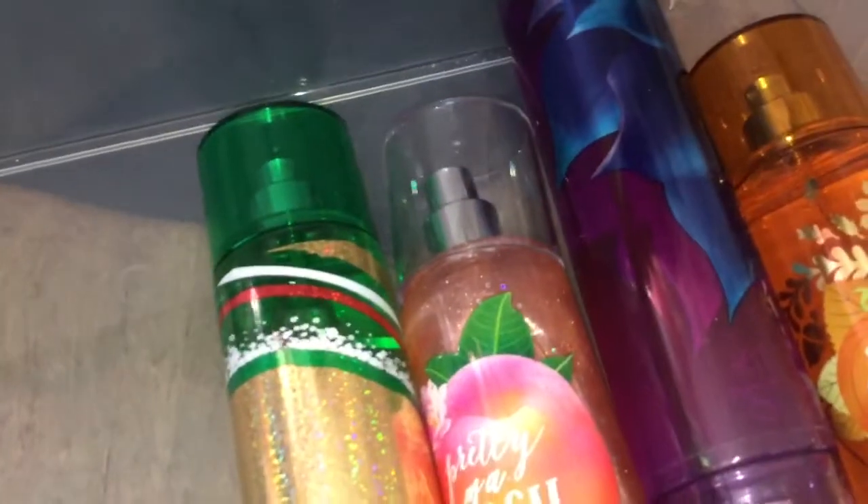Wild Madagascar Vanilla, another travel size. Here's another travel size one and it is Marshmallow Pumpkin Latte. A lot of these you have seen pretty recently.